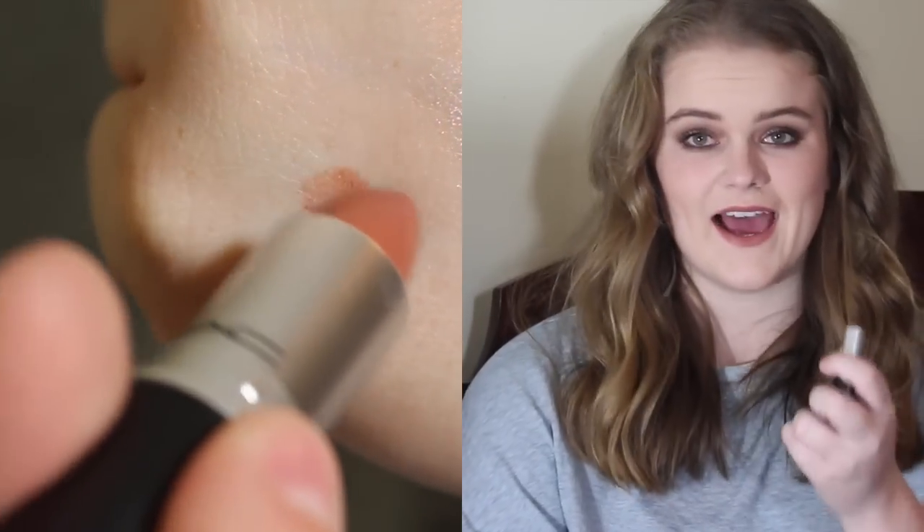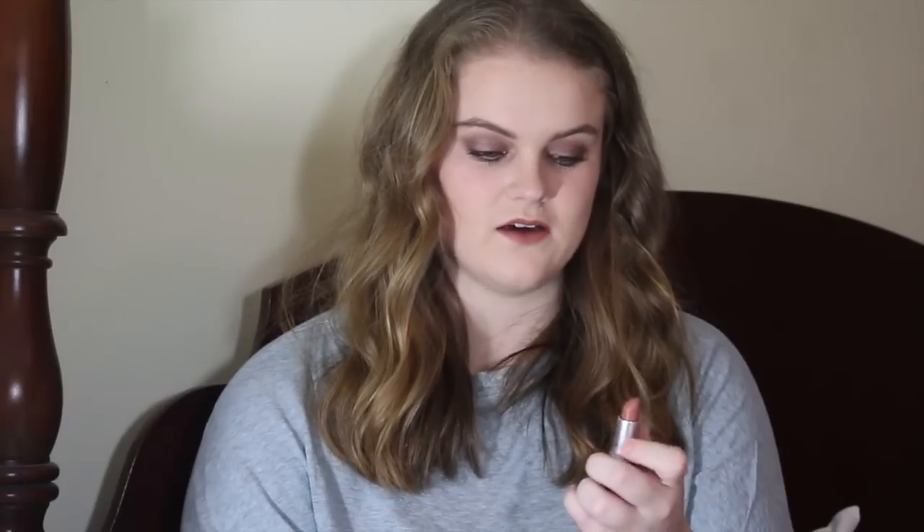Everybody wants the perfect Kylie Jenner lip look and I am one of them. I'm pretty sure I've found mine. I use Whirl Lip Liner — I don't know how I've gone so long without it, it's amazing. And then Velvet Teddy, which again I don't know why I've gone so long without. I use it so much I'm going to need a new one by the end of winter. It just goes with everything — every outfit, every eye look.